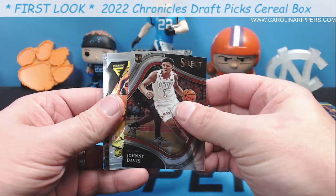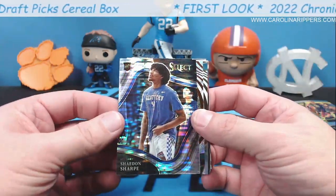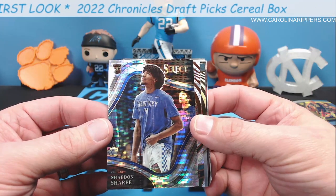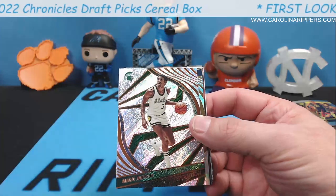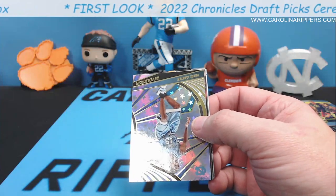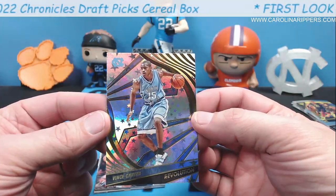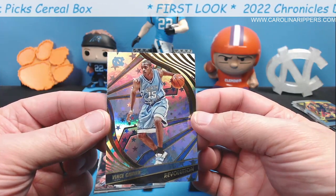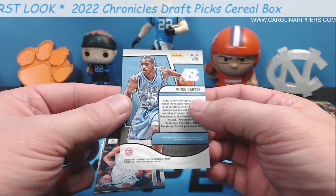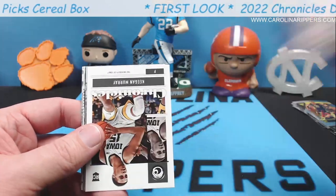Here's a Johnny Davis on the Select — so you get two chrome cards in here. Keegan Murray — that's another good one. Shaedon Sharpe pulsar Select — that's a good card, this guy is supposed to be an absolute beast. These things look great, you guys need to check out these cereal boxes — they are loaded if you like parallels. Look at the Magic Johnson old school card! And Vince Carter — my guy, North Carolina. I got to see him play live, sitting two rows up from the floor.